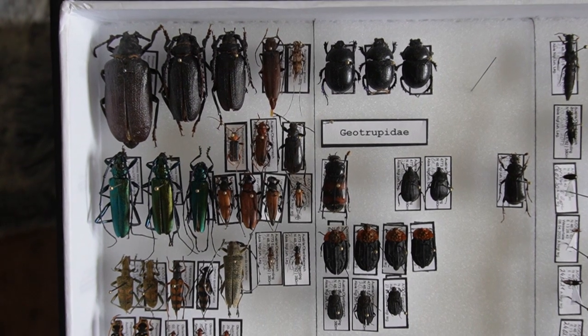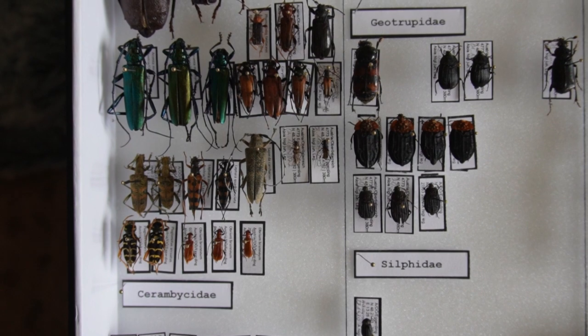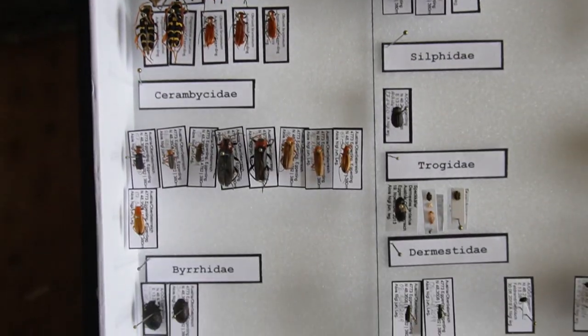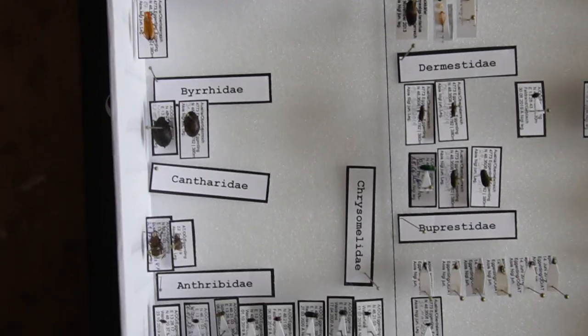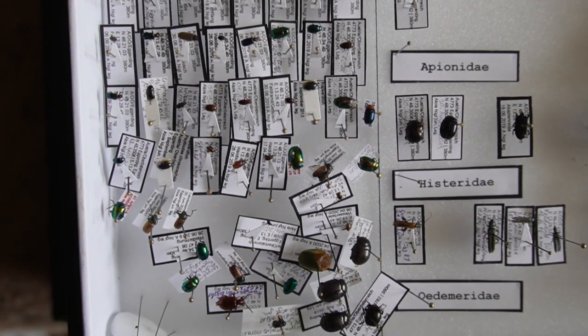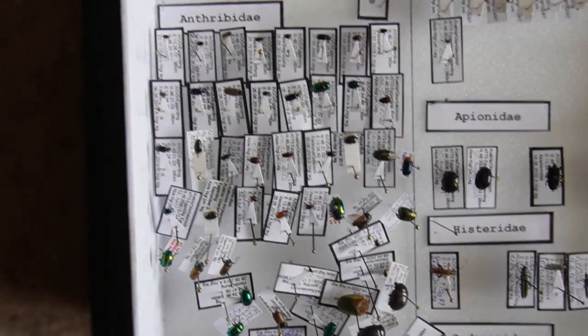Over here we have good old beetles. Let's go all the way down — we have the Cerambycidae, so wood beetles. We have the Weichkäfer over there. Leaf beetles.